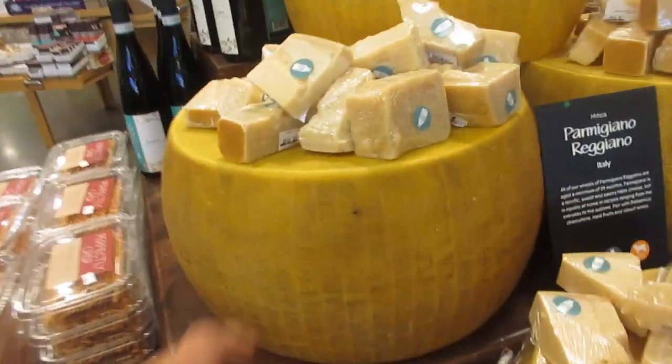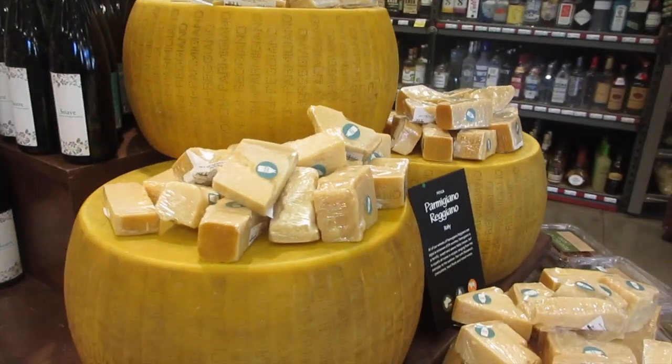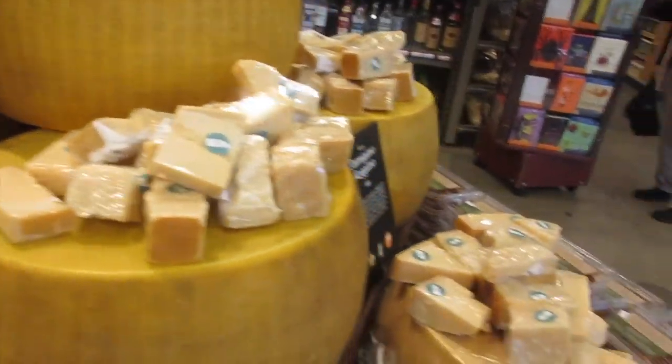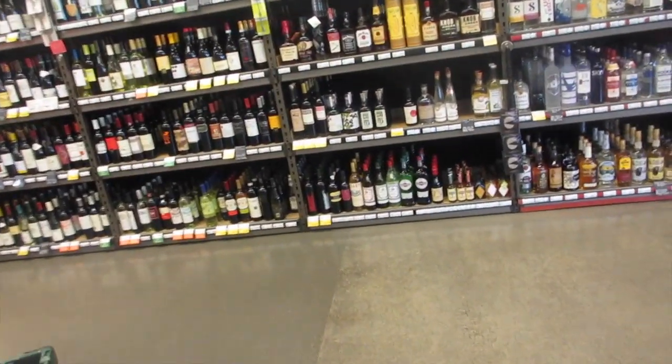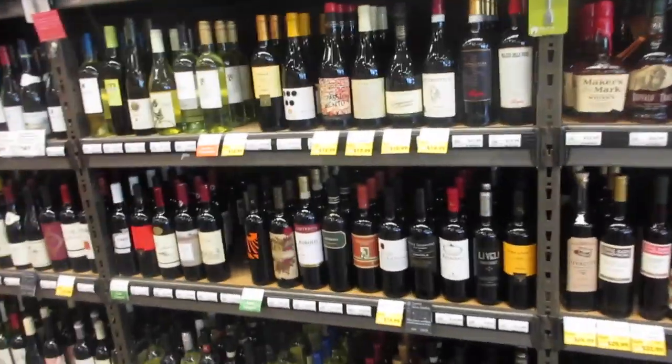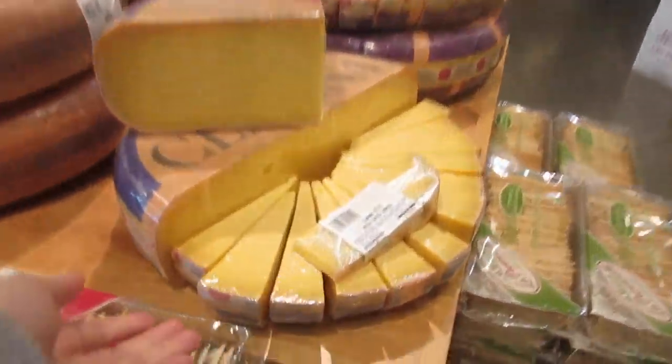Pastas are over here. You've got a little cheese section with parmigiano reggiano — Italian style. There's some cheeses here, wine, and what looks like a mix of wine and hard liquor. And then over here is a specialty department with more cheese.